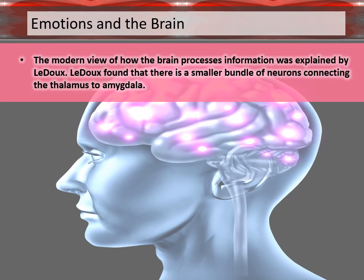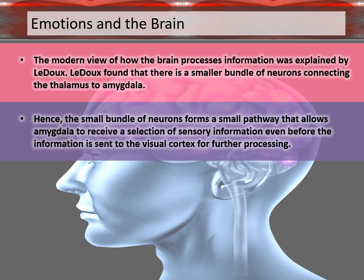The modern view of how the brain processes information was explained by Ledoux. Ledoux found that there is a smaller bundle of neurons connecting the thalamus to the amygdala. Hence, this small bundle of neurons forms a small pathway that allows the amygdala to receive a selection of sensory information even before the information is sent to the visual cortex for further processing.